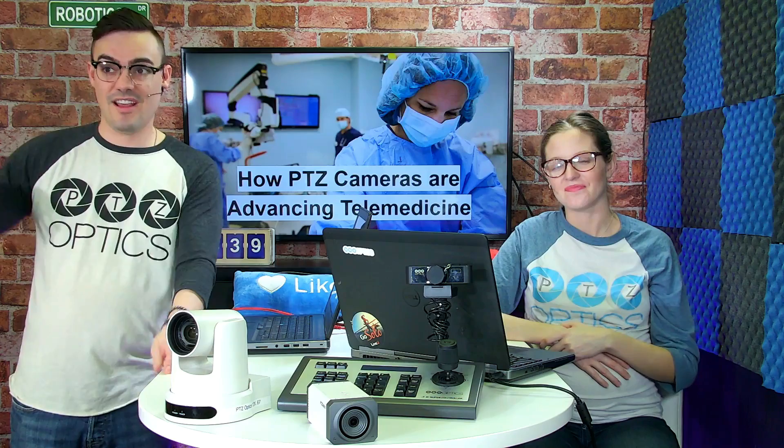We're going to take you guys on a mobile tour with this cart so you can kind of see how easy it is to steer around. We have a great little presentation of how our cameras from PTZOptics are being used in healthcare — this is actually from a surgery center in Germany.